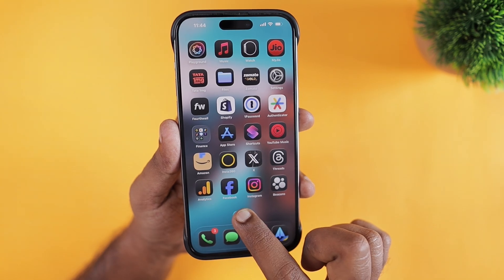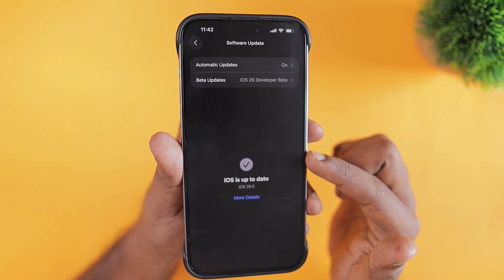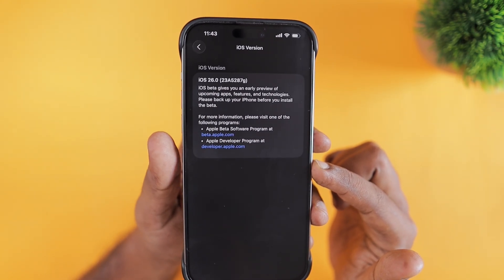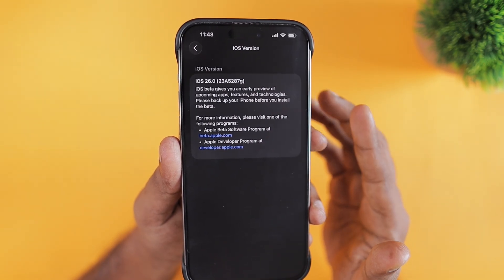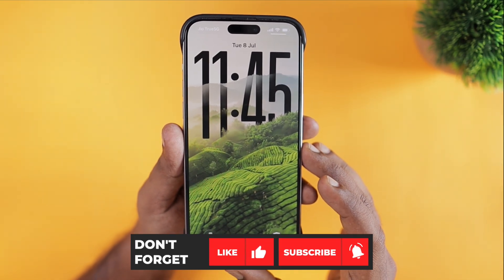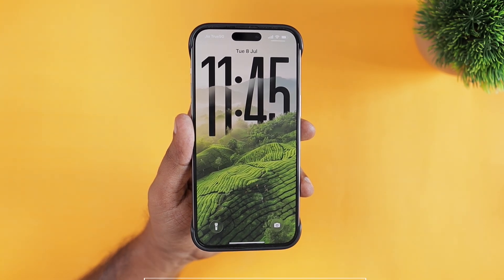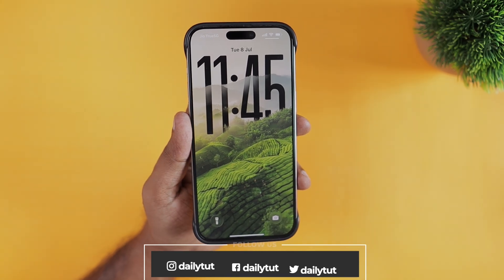After a couple more beta updates, I think Apple will have a better, fine-tuned version of iOS 26 for developers and public beta testers. Until then, it's best to wait before trying iOS 26 beta on your iPhone or iPad. Are you planning to install iOS 26 public beta once it's released? Share your thoughts in the comments below. If you're already testing the developer beta, do share your thoughts about iOS 26 beta 3. Thank you for watching — don't forget to subscribe and have a wonderful day.